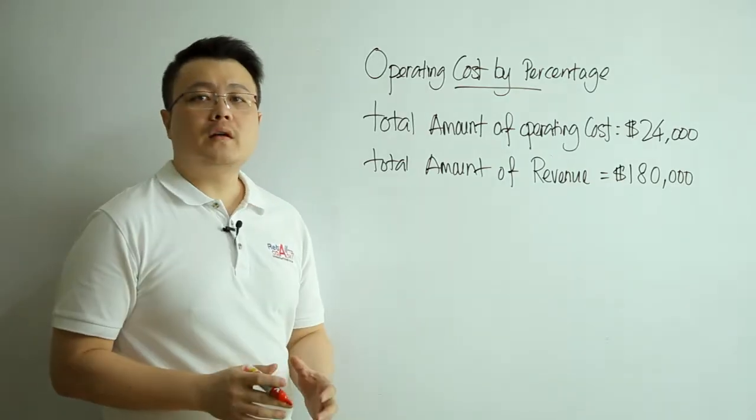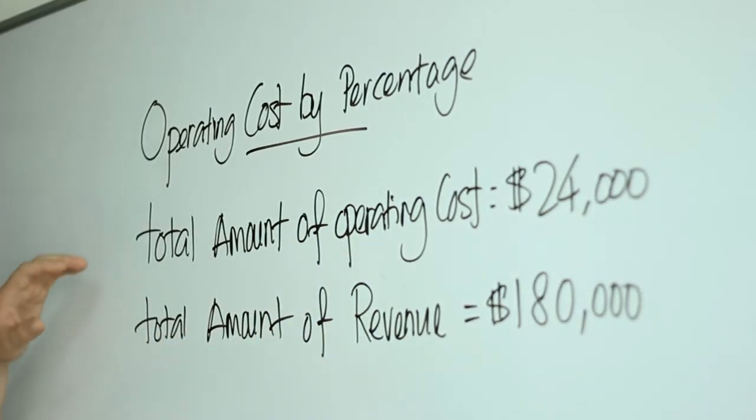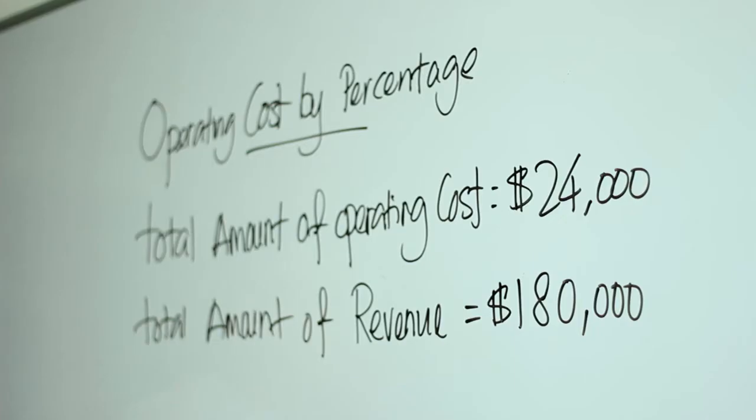Now let me share with you how the formula looks like. The formula of operating cost by percentage looks like this — I already put a case and a number here. First you need a total number of operating cost, which is 24,000, and a total amount of revenue, which is 180,000.